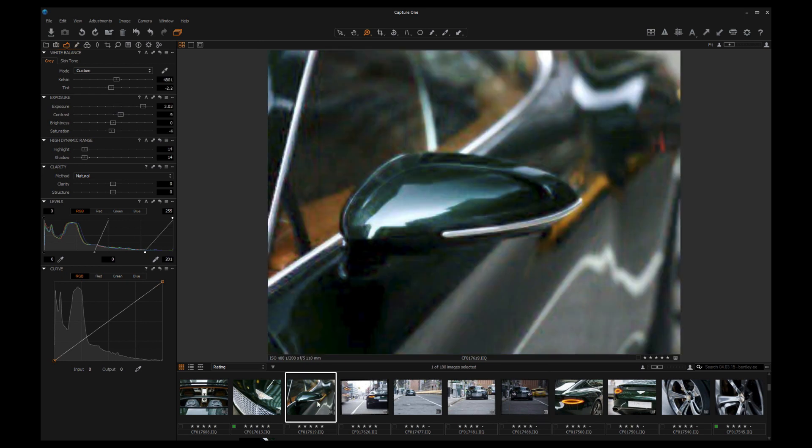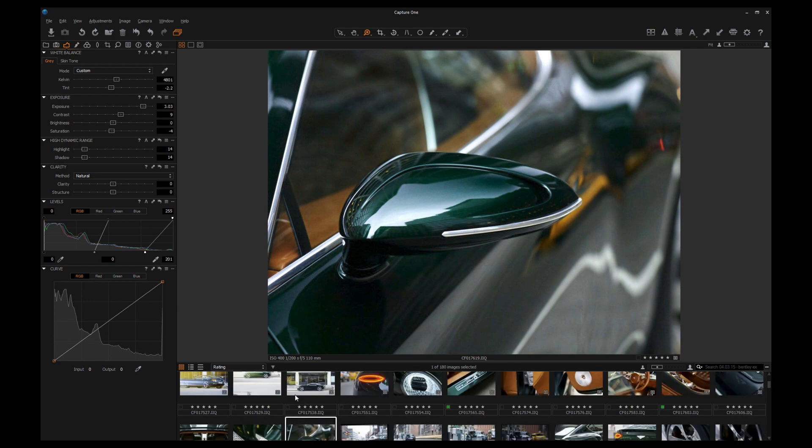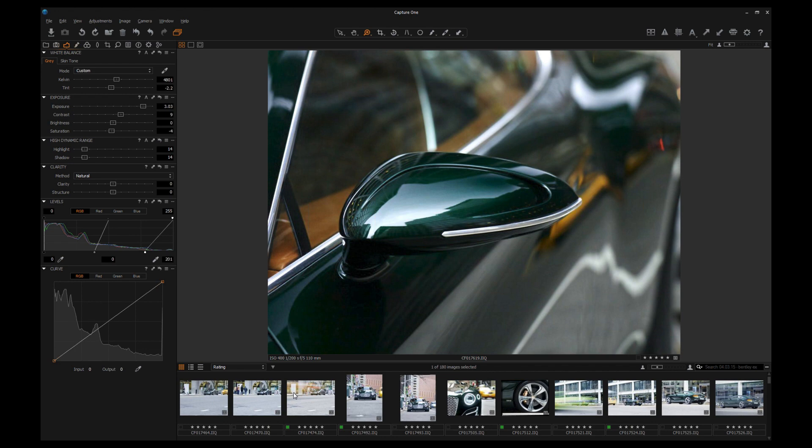Pat was asking, do you still shoot 35mm as well? I do — there's always a right system for the right situation. These smaller Sony rangefinder-sized cameras are really fascinating. It's good to just walk around the street sometimes with a fixed 35mm and a little Sony A7 or something like that — much more discreet.